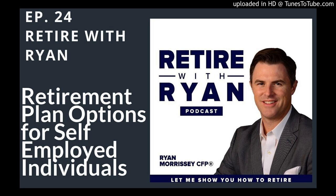Welcome back. This week we're going to talk about retirement plan options for self-employed individuals — whether you're completely self-employed or maybe you do some part-time work that is considered self-employment outside your typical employer.